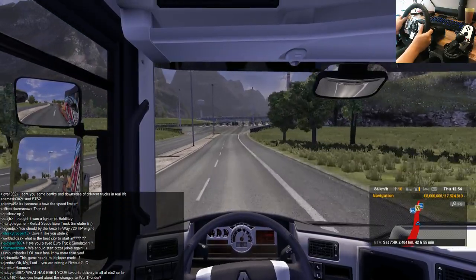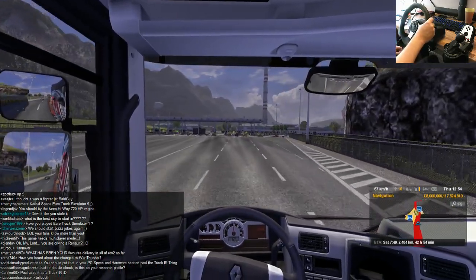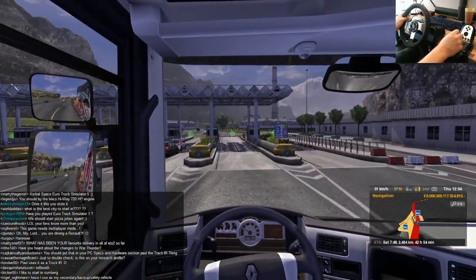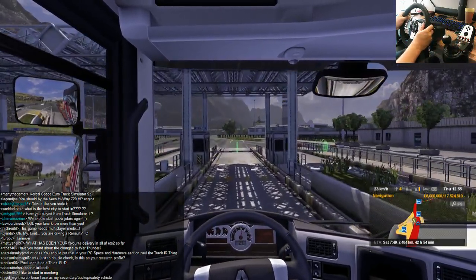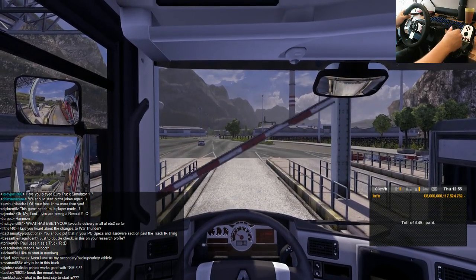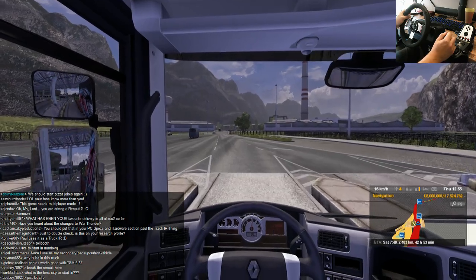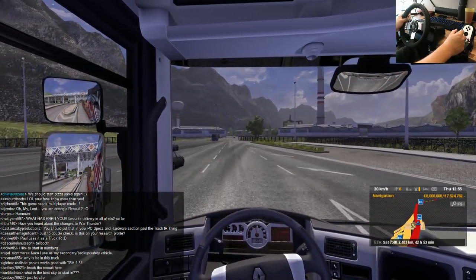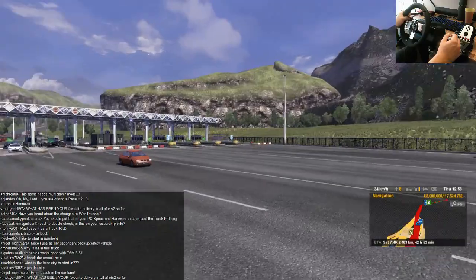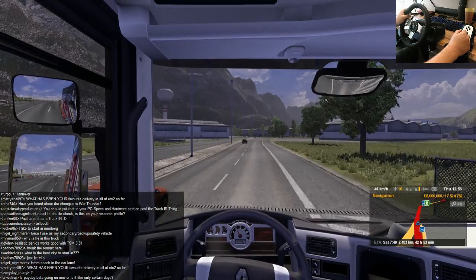Tollbooth — we've got a tollbooth. I keep hitting that rumble strip. Look at the speed that coach came up and then hit the brakes. Toll paid. You should be able to smash through the tolls, but if you hit those barriers it's like you've hit a wall of infinite thickness — it'll just stop you every time no matter what speed you're going, no matter how much weight you're carrying. You cannot defeat that barrier.